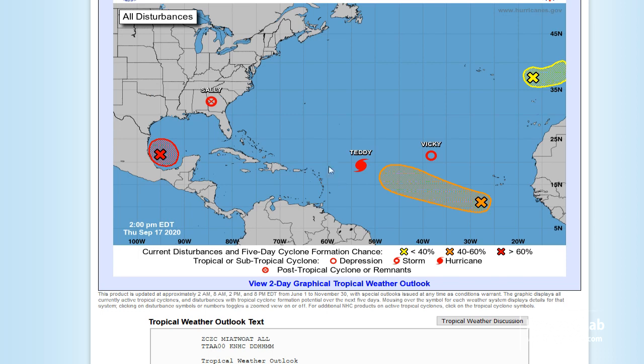Our main storm of interest will be Teddy as it approaches Bermuda early next week, and then this Gulf system will likely start developing. So let's switch over to the models and see what's in store for the Gulf.